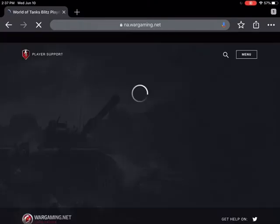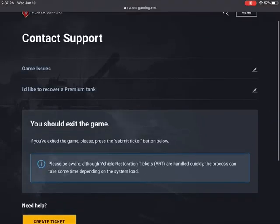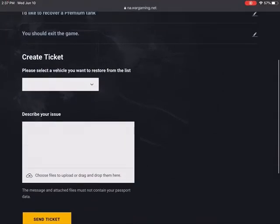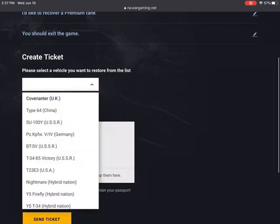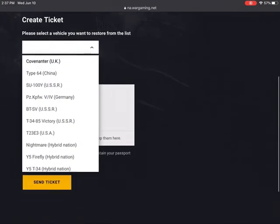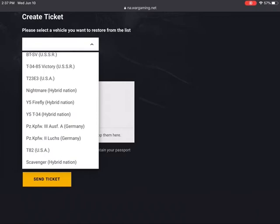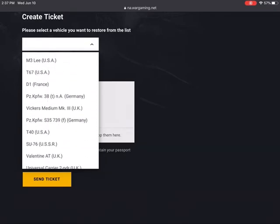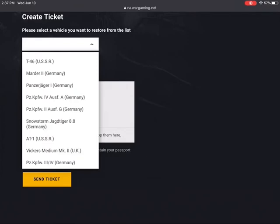Then you follow this link to submit a VRT ticket. What you do is hit Create a Ticket, and when you pop down this menu, you should be able to see a list of tanks you can get back. This has been really great because I've been able to buy back some tanks that I thought I'd never get back.